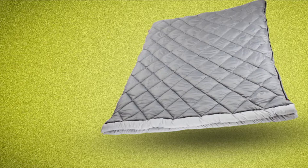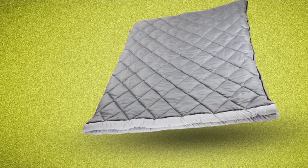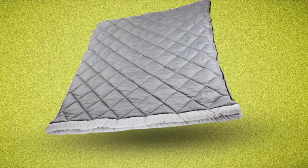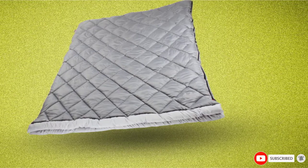Who wouldn't want a sleep system that's going to get muddy, dirty, and sandy to be easy to clean? There's nothing better than that. Enjoy crispy fall nights with this two-person sleeping bag.